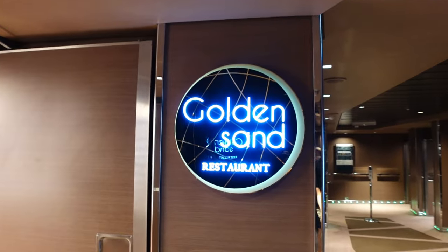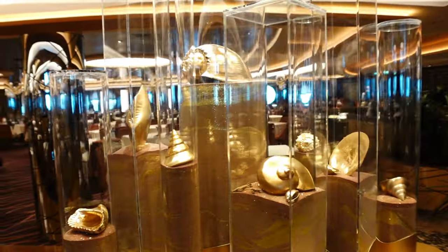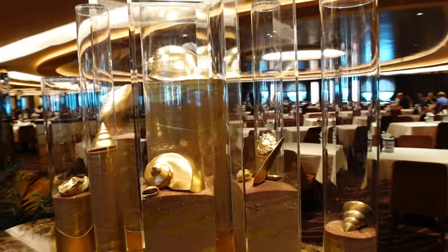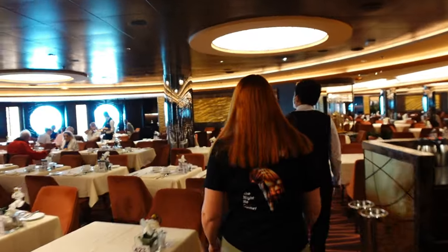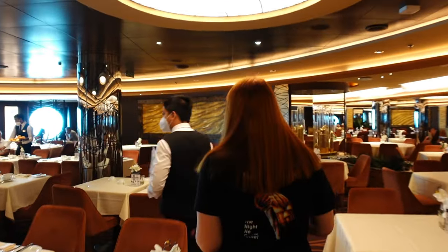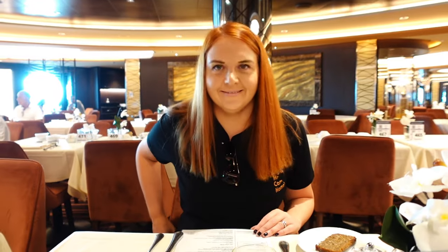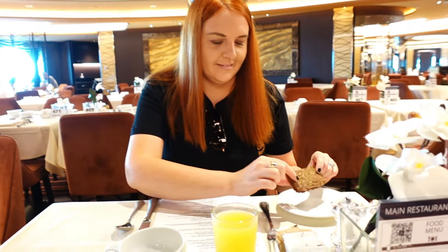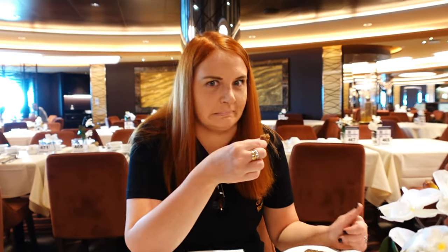So this is the Golden Sands restaurant. This is where you will come for your breakfast and your lunch menus for the sit-down restaurant. Now this isn't our restaurant - our restaurant is the Silver Dolphin upstairs. That's where we always have dinner at the same table. So we don't know where we're going because we've not been in here before. So we've literally just sat down and they've already come round with juice, coming back with teas and coffees. Stacey's already got some bread - that's a theme on this holiday.